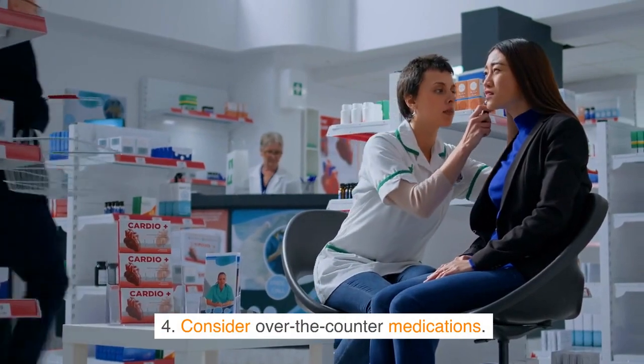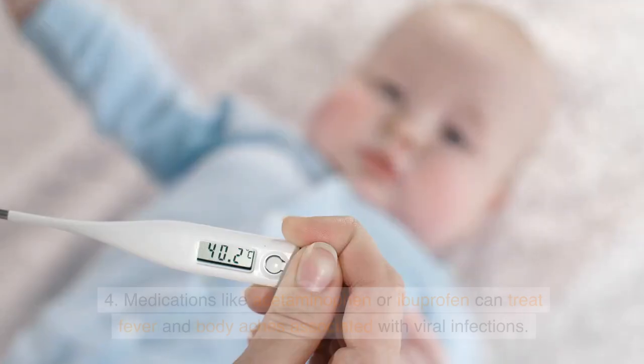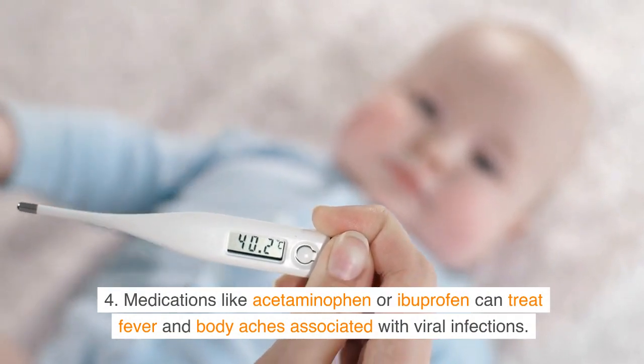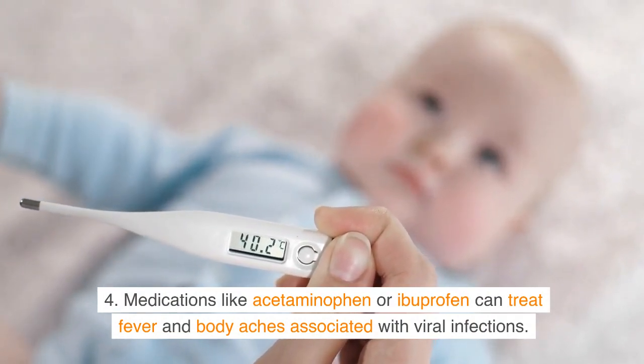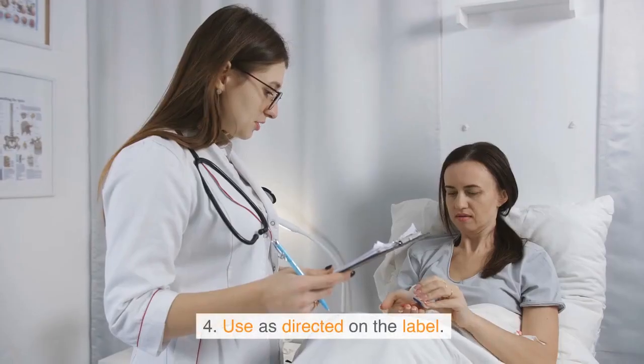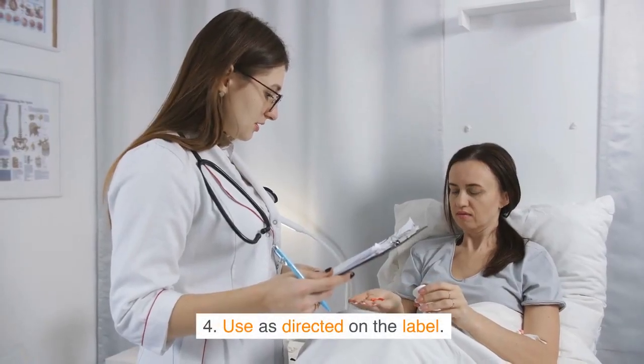Tip 4: Consider over-the-counter medications. Medications like acetaminophen or ibuprofen can treat fever and body aches associated with viral infections. Use as directed on the label.